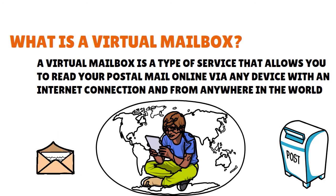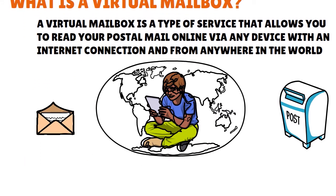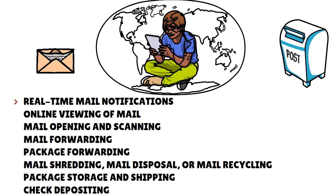In addition, a virtual mailbox offers a variety of other mail services such as real-time mail notifications, online viewing of mail, mail opening and scanning, mail forwarding, package forwarding, mail shredding, mail disposal or mail recycling, package storage and shipping, and check depositing.